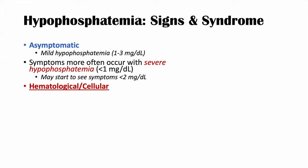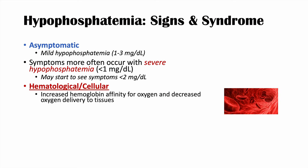The first category of signs and symptoms is hematological. Low phosphate levels increase hemoglobin's affinity for oxygen and decrease oxygen delivery to tissues. This occurs because low phosphate causes low levels of 2,3-bisphosphoglycerate (2,3-BPG), which normally signals hemoglobin to release oxygen. Without enough 2,3-BPG, hemoglobin holds onto oxygen more tightly, delivering less to tissues.